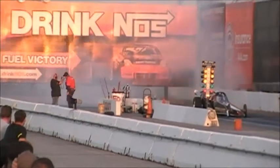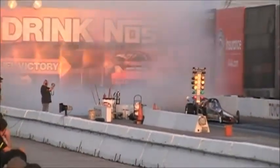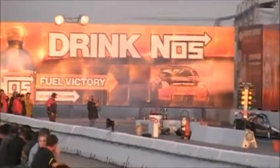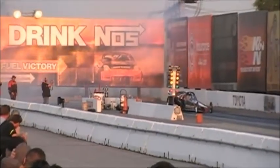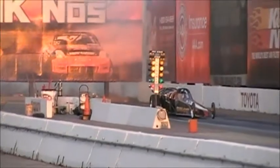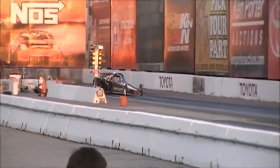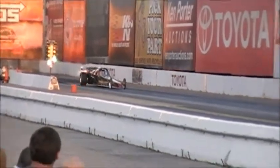Look at this. Watch him rock! Finish line. Watch him rock! Finish line.